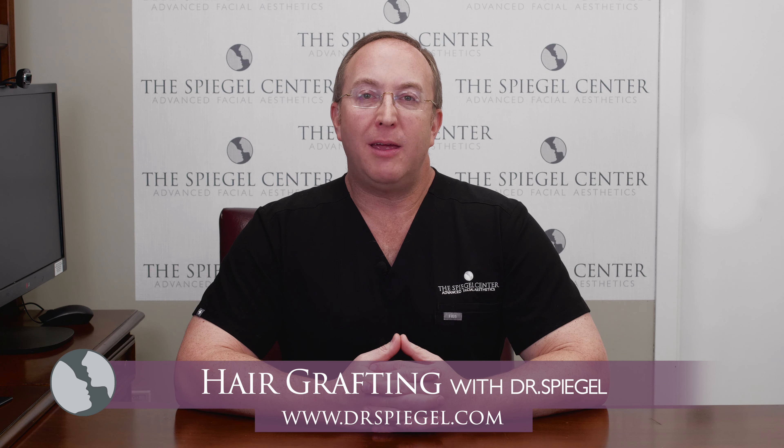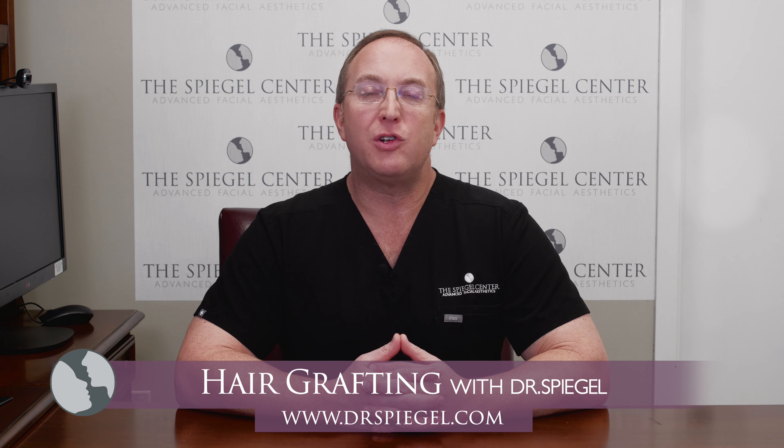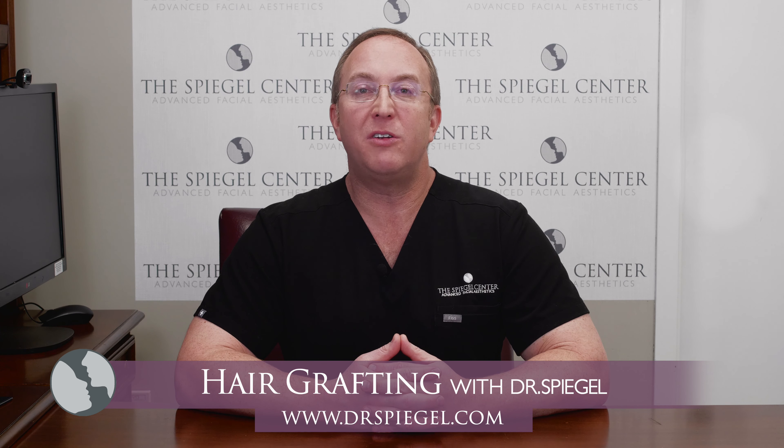If your hairline is receding or thinning, we have options. Hair grafts look very natural. The grafts are taken one by one from the back of your head and moved to the front of your head. This occurs in a near painless fashion, just sitting in the office reading a book or listening to music.